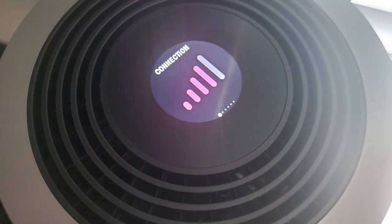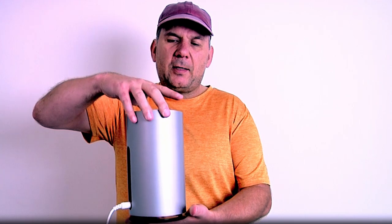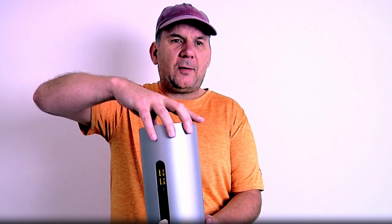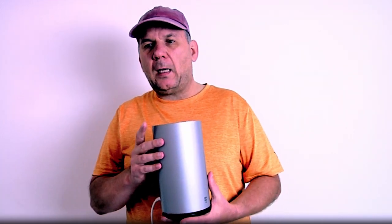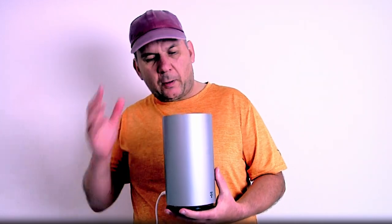I was able to get four bars in a different room in the house. Apparently there are four antennas in here on the sides, and you can ever so slightly turn it and sometimes get a better signal. I just demonstrated making it drop to two bars, but a small adjustment can bring it back up.